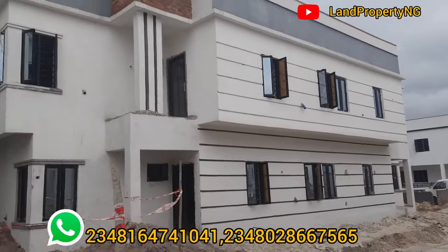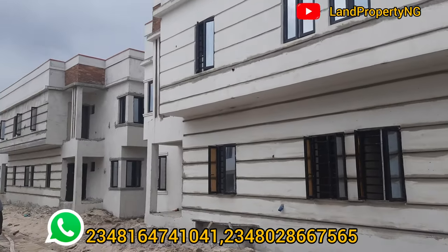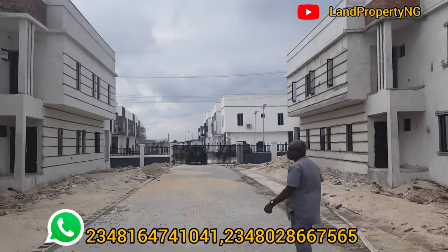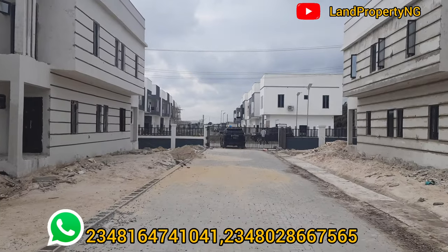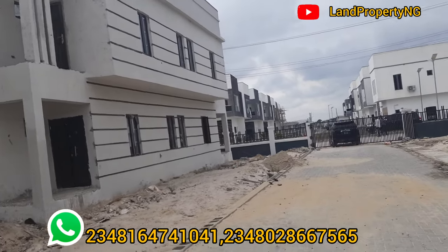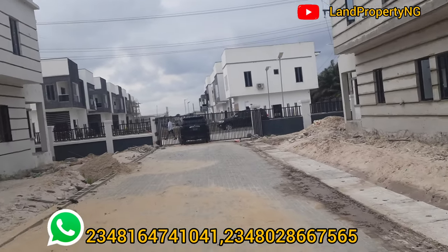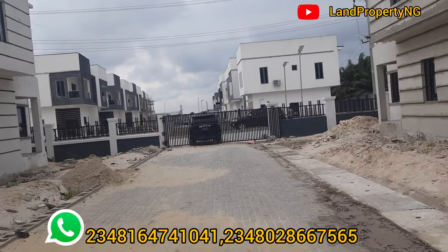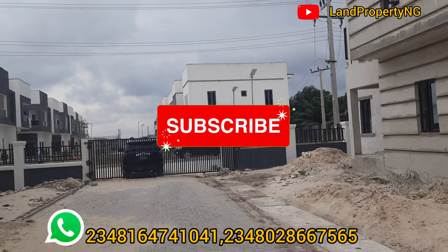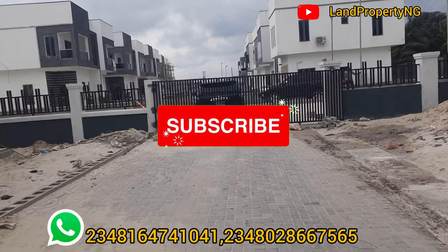Thank you for always coming to my channel. My name is Dennis. What I do is give you property with the potential of appreciating very well. I came to check this particular house that my client bought in Zylos Court. The good news is: watch my next video — Zylos Court Phase 2 has land available at 300k and 500k, and you can also get a terrace in Zylos Court Phase 2. Kindly watch my next video for updates. Please subscribe. My name is Dennis Siso.